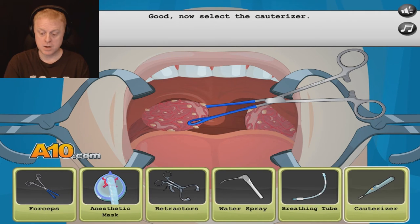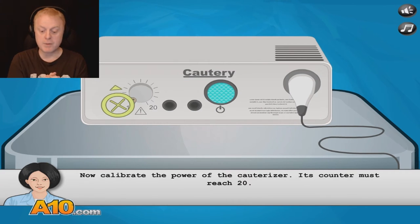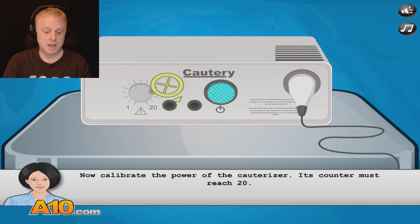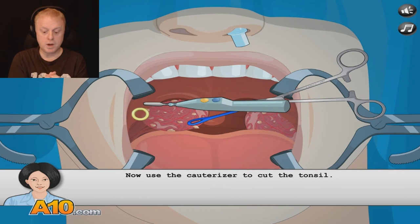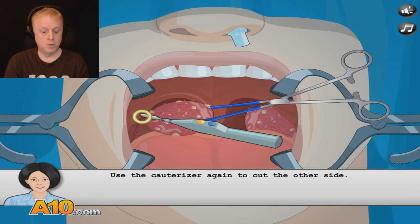Now select a cauterizer. Turn on the cauterizer — press the green button, that's easy enough. Now calibrate the power of the cauterizer; its counter must reach 20. Maximum power, captain. 20. Now use the cauterizer to cut the tonsil. We're on a timer now — five minutes and little Scott doesn't make it. Don't worry, you're in good hands, Scott. Most of the time. Use the cauterizer again to cut the other side.